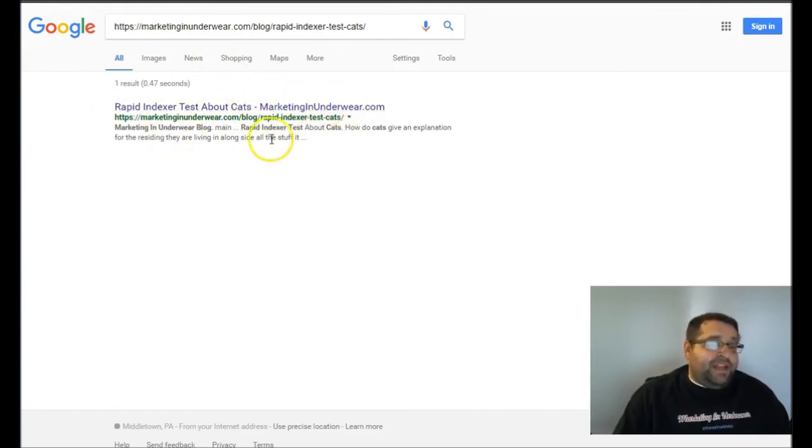Search Google — and right here, you can see that it's been indexed. So it's just that fast. It was 47 seconds, or that's when the result was returned. It is really that fast.